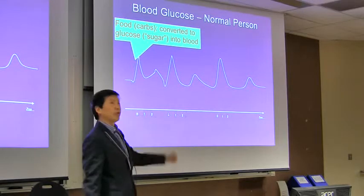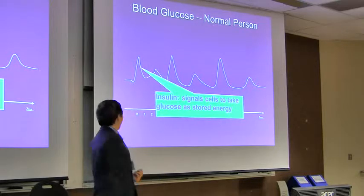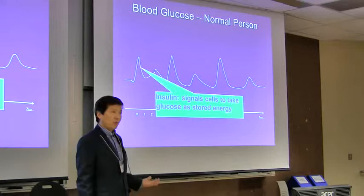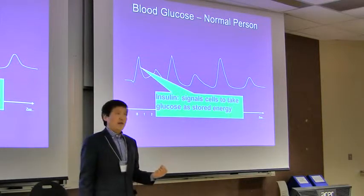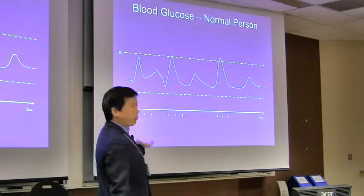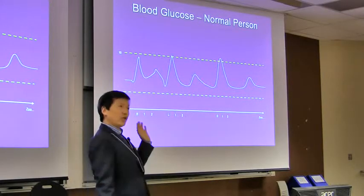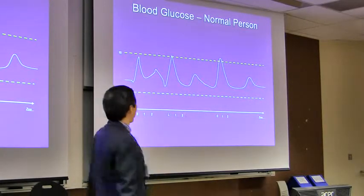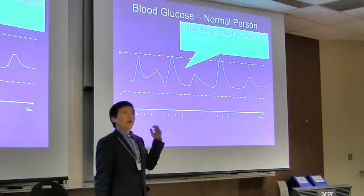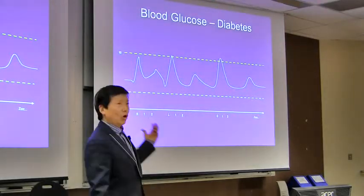When blood glucose goes up, another mechanism kicks in: your pancreas secretes insulin, which signals all the cells in your body to take up the glucose as energy. That's why your glucose drops. Your blood glucose level should be kept between these two lines. Occasional peaking over is okay, but long-term elevation is not good. Keeping your glucose at a stable level is very important for your whole body, your brain, and everything.